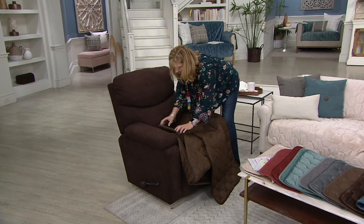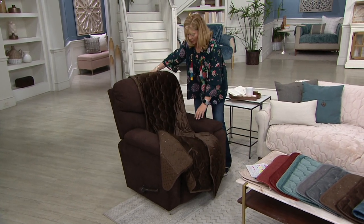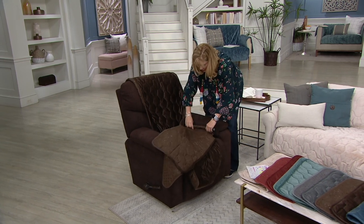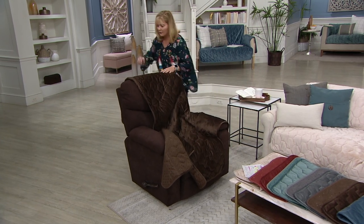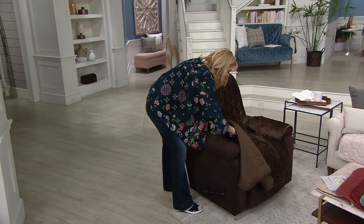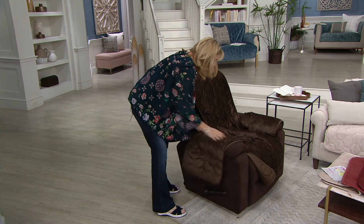All you have to do is find the tuck tools and tuck them in. There's no wrong way to do this. You line up those seams — the longest drop is on the back of your furniture. You find those tuck tools and tuck them in at the arms and then at the back seam. It's very intuitive, there are no big directions to it. It keeps it nice and neat for you as well.